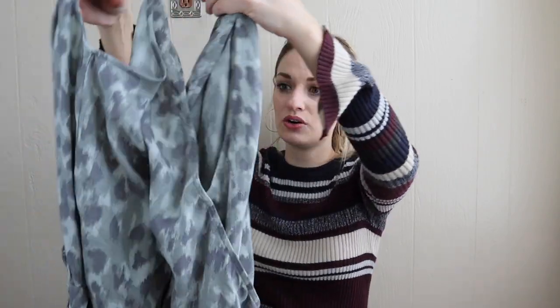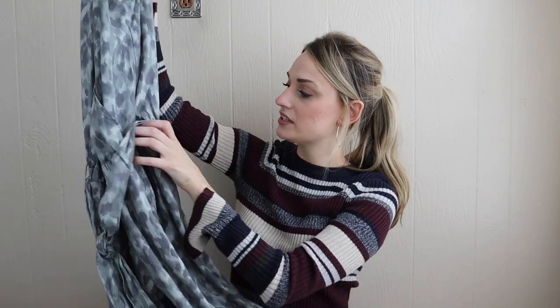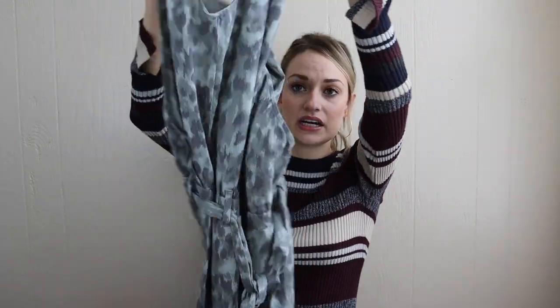We have a jumpsuit from Cloth & Stone, size medium. I have been trying to stick to only getting pieces from Cloth & Stone that are super substantial, and this I would say is. It's a leopard print with a crossover front, tie waist, and then it's a wide leg jumpsuit. This has quite a bit going for it — the waist tie makes it flattering. It also has elastic at the waist, and it does cross over and back as well. It's that really nice kind of drapey, tencel lyocell fabric.